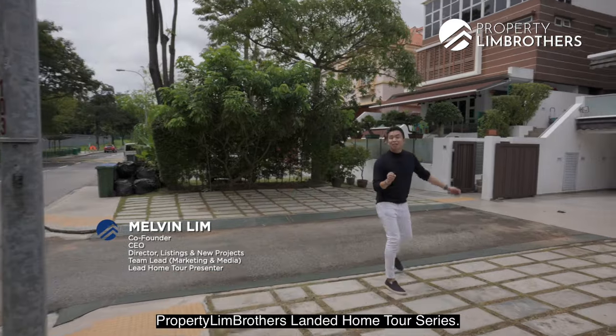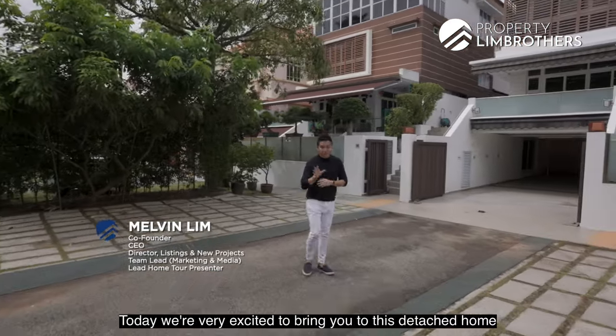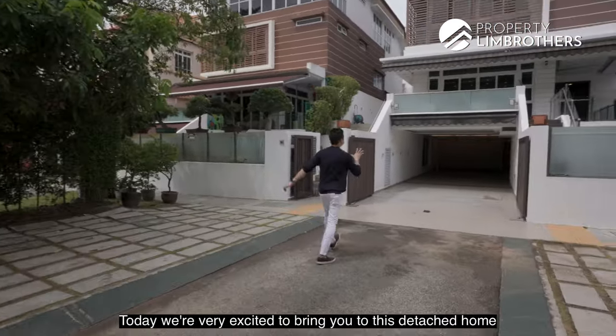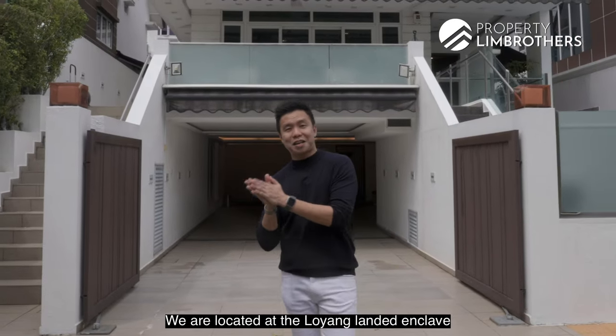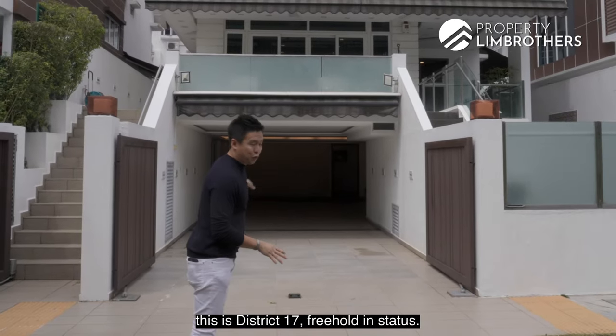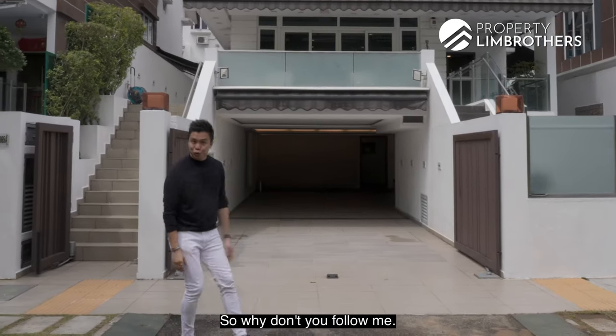Welcome back to our Property Lim Brothers Landed Home Tour Series. Today we are very excited to bring you to this detached home right behind me. We are located at the Loyang Landed Enclave and this is District 17, freehold in status. Follow me, let's go.